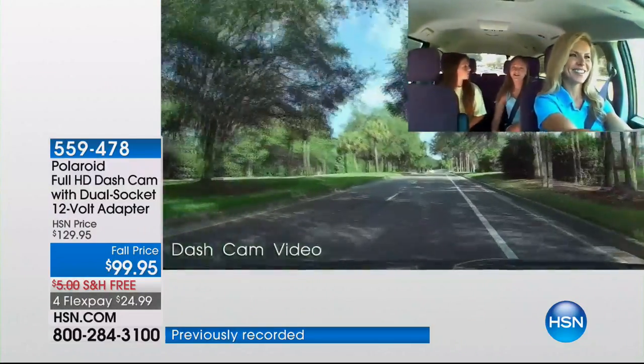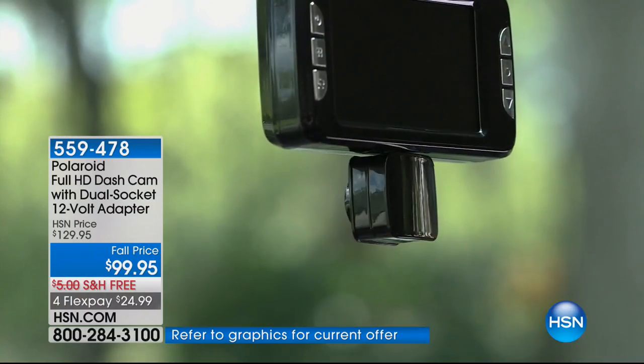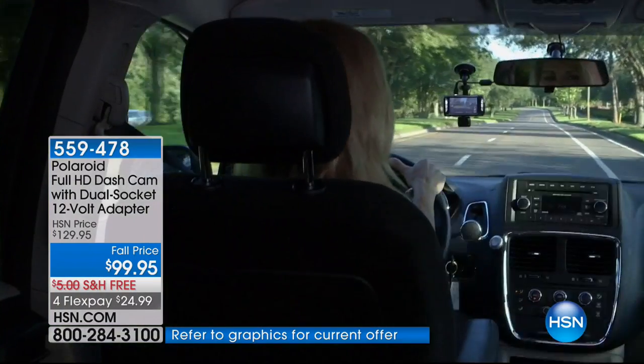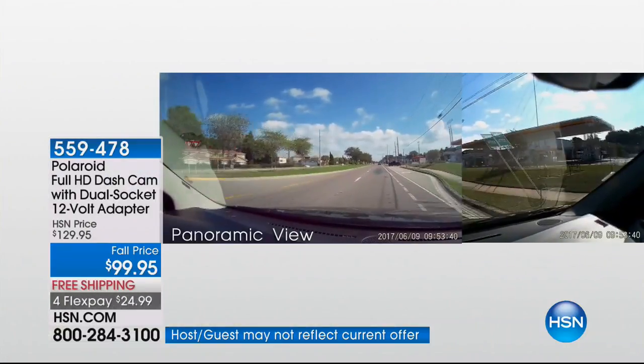This is 100% automatic. You don't have to do anything other than just drive your car. You turn the car on, the dashcam detects the power and automatically starts recording. You turn the car off, it automatically stops recording.